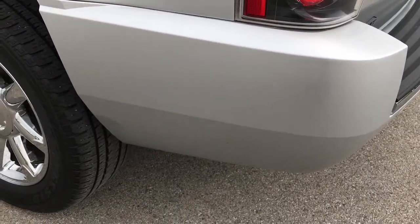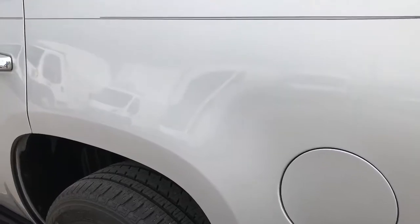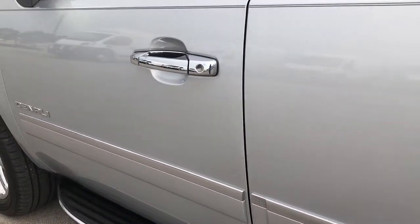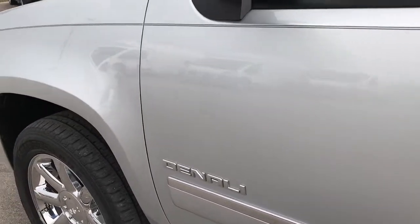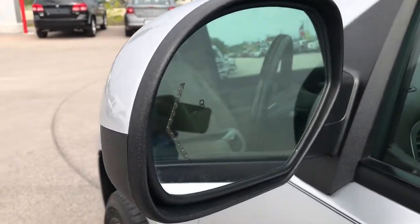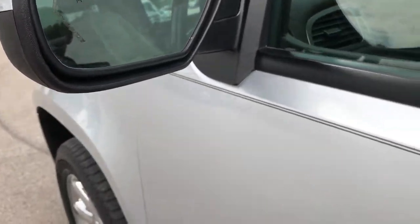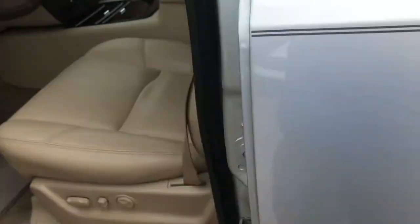Down this side of the vehicle, just as clean as the passenger side. Didn't see any dents or dings on this side of the vehicle. It does have power folding mirrors with built-in directional signals and blind spot indicators, so it does have blind spot monitoring.